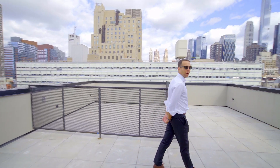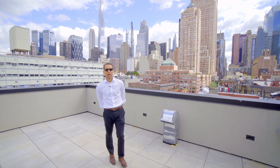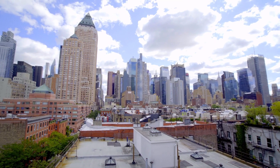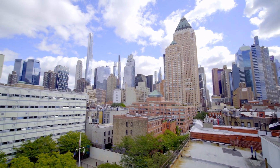We're here on the roof deck of 422 West 49th Street. The deck offers incredible views of the Midtown skyline from the Empire State Building all the way up to Columbus Circle, with a little peek at the river to the west.